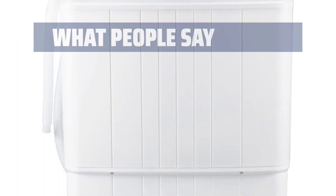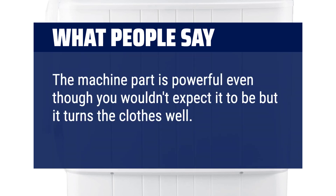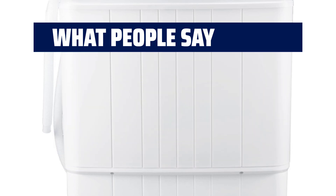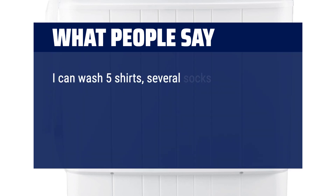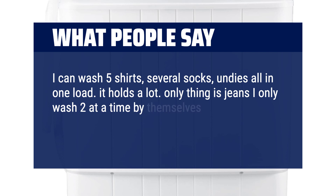What people say: The machine part is powerful even though you wouldn't expect it to be, but it turns the clothes well. It is not too loud either, which is great. I can wash 5 shirts, several socks, and underwear all in one load — it holds a lot. The only thing is jeans; I only wash 2 at a time by themselves. It's a great buy and works for us.